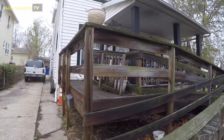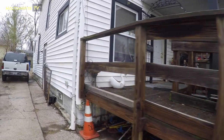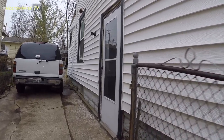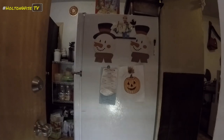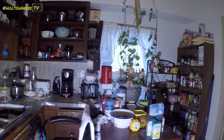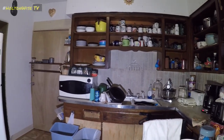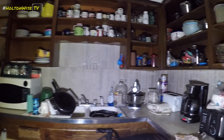Here is the second property. I wonder what the inside will look like. And here's the kitchen — a lot of stuff is an understatement. Holy smokes. There's like over a hundred items in this kitchen.